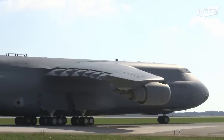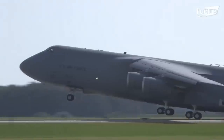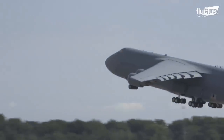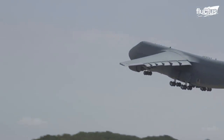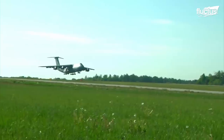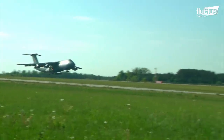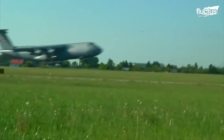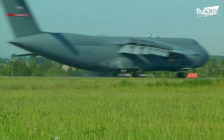Despite its powerful engines, the C-5 requires around 5,400 feet of runway in order to complete its takeoff run. To land, the aircraft needs at least 3,600 feet. This greatly reduces the plane's ability to operate from smaller runways or austere locations.